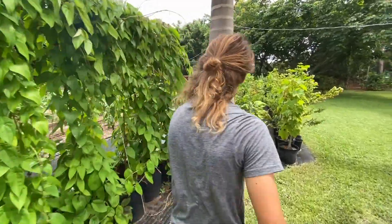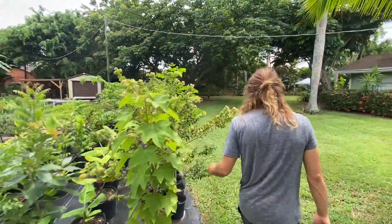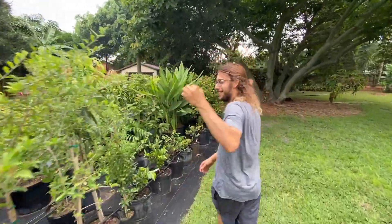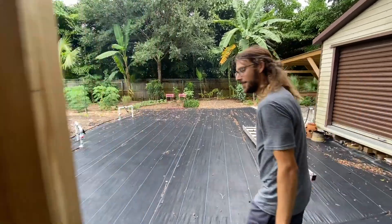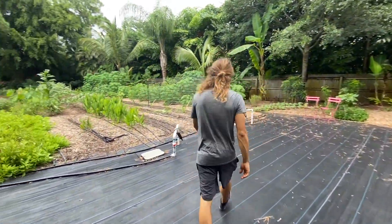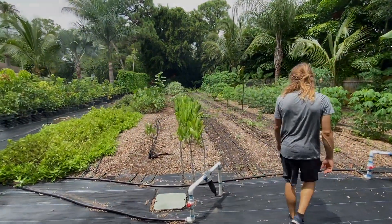Hey, what's up guys? So people ask, is that your farm? Is that your land? And what I tell them is no, I got blessed by some clients who just let me use their space and we just share the produce. We share the abundance and it kind of evolved from there where now it's really a demonstration site where we could show people what's possible.